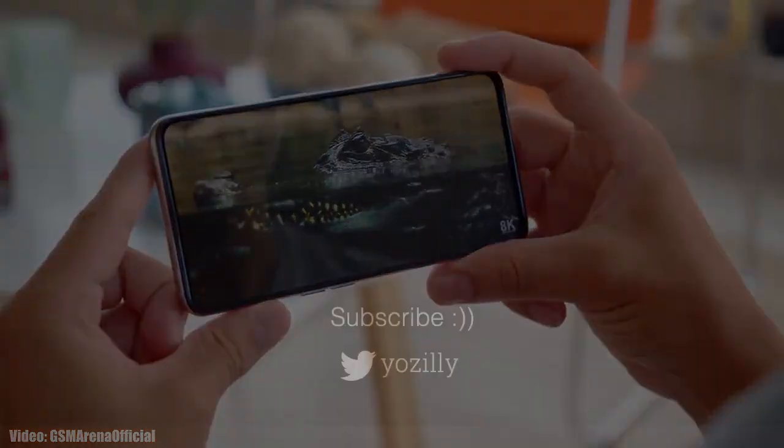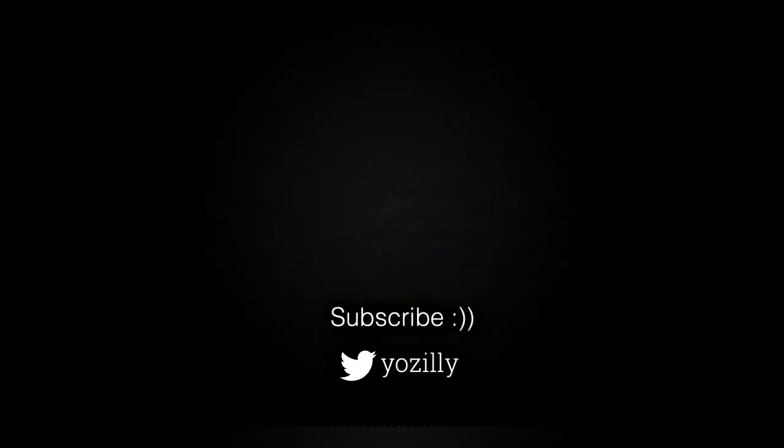Whenever Realme releases the update for your smartphone, I will let you know. Make sure you are subscribed to this channel. Give the video a thumbs up and I'll see you guys in the next one — peace out.